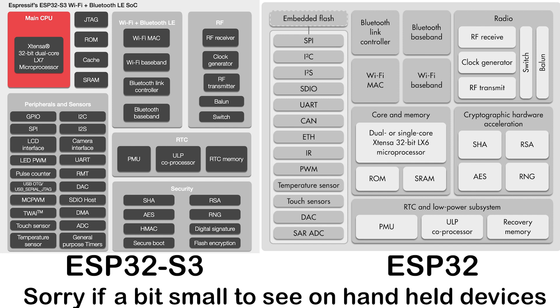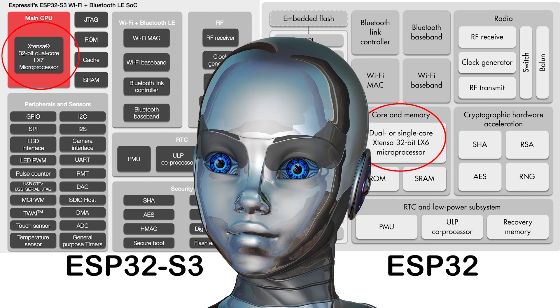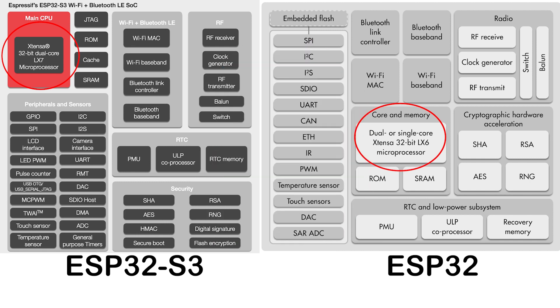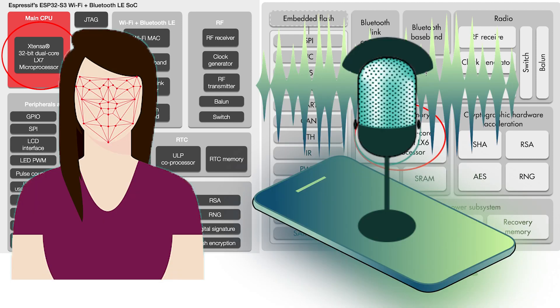The processor: although we're still running at 240 MHz, we've been upgraded to the Xtensa Dual Core LX7 processor as opposed to the LX6. This, crucially, has more support for artificial intelligence programming, providing acceleration for neural network computing and signal processing workloads. In simpler terms, we should be able to do quicker face and voice recognition for starters.